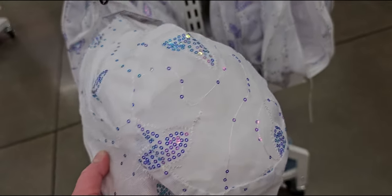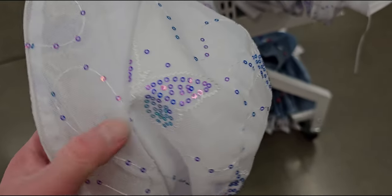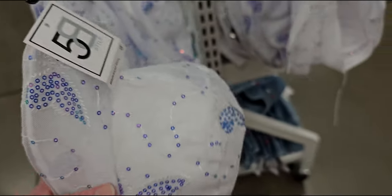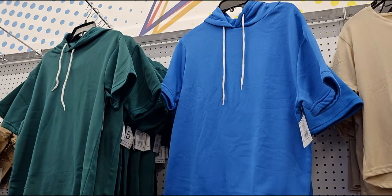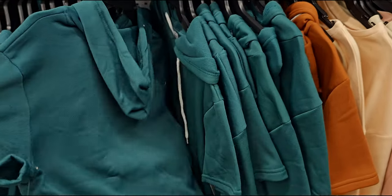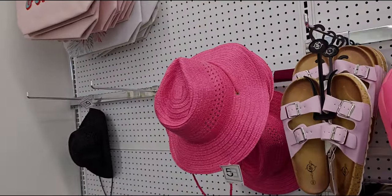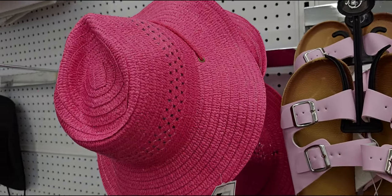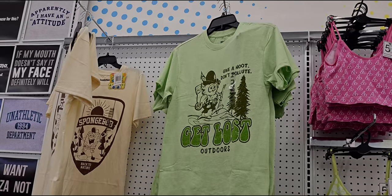Look at these cute little hats with butterflies — or are those mermaid tails? I think it's a butterfly — five dollars. Cute little hooded sweatshirts for five dollars. And look at these new sun hats for five dollars. One says 'Give a Hoot Don't Pollute,' another says 'Get Lost Outdoors' — how cute!